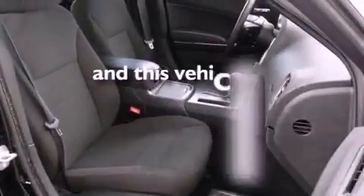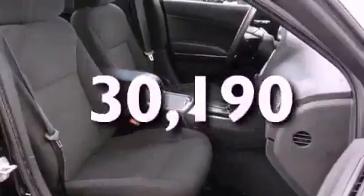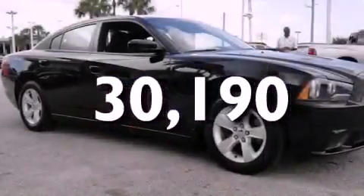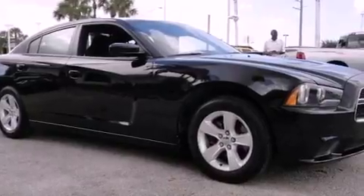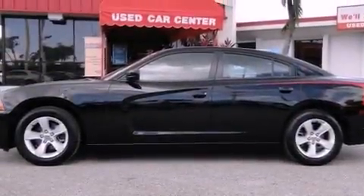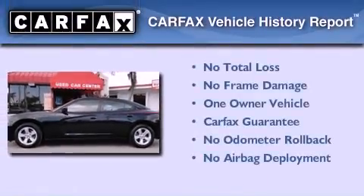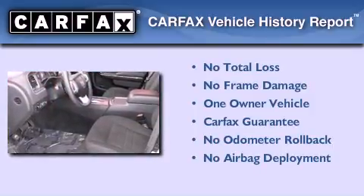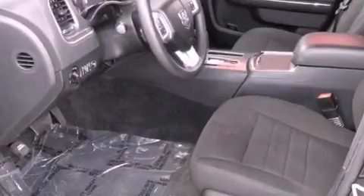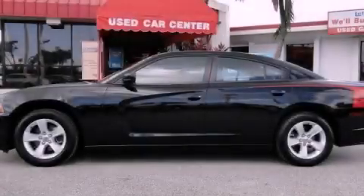This vehicle has fewer than 31,000 miles on the odometer. With an EPA estimated rating of 27 miles per gallon on the highway, it's easy to see how you can save. This Dodge has had only one owner, and it qualifies for the Carfax buyback guarantee. This automobile won't last long at this price. Call and arrange a test drive now.